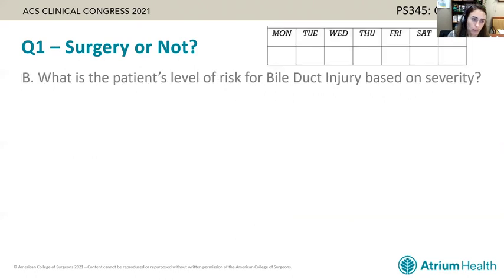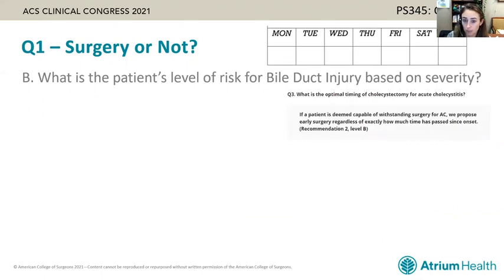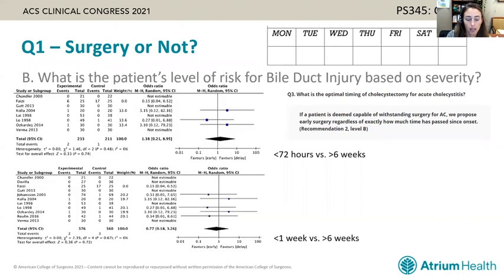Another factor many surgeons consider in deciding whether to proceed is the patient's level of risk for a bile duct injury. While this used to be based on duration of symptoms, that's gone out of favor — the most recent Tokyo guidelines suggest optimal timing is early surgery regardless of how much time has passed, based on meta-analysis showing no difference in bile duct injury when comparing surgery within 72 hours or within one week versus delayed surgery.